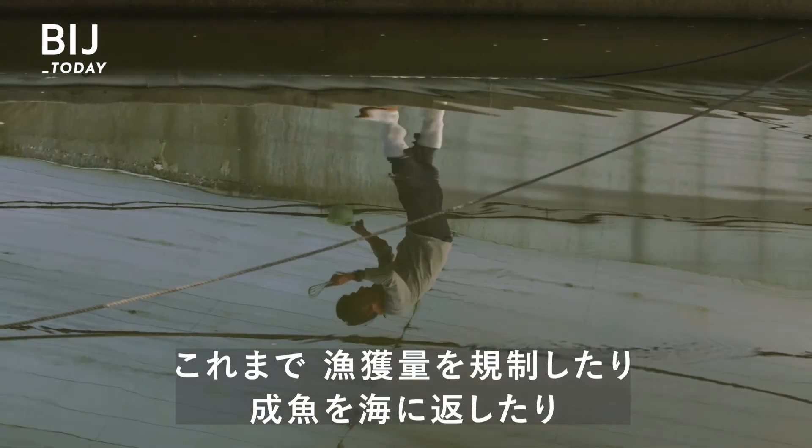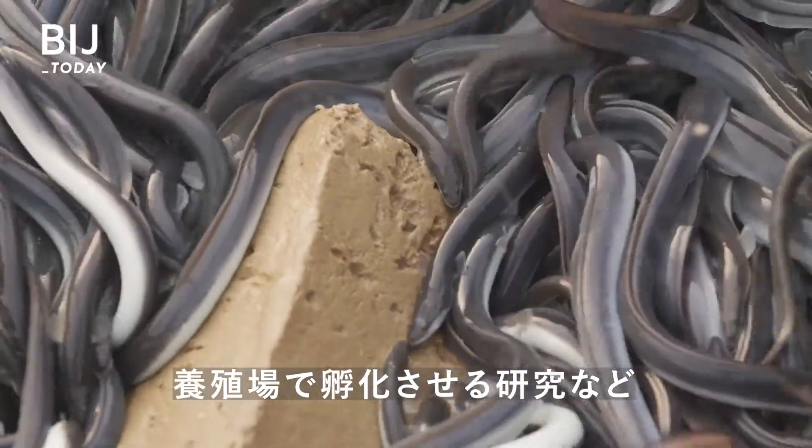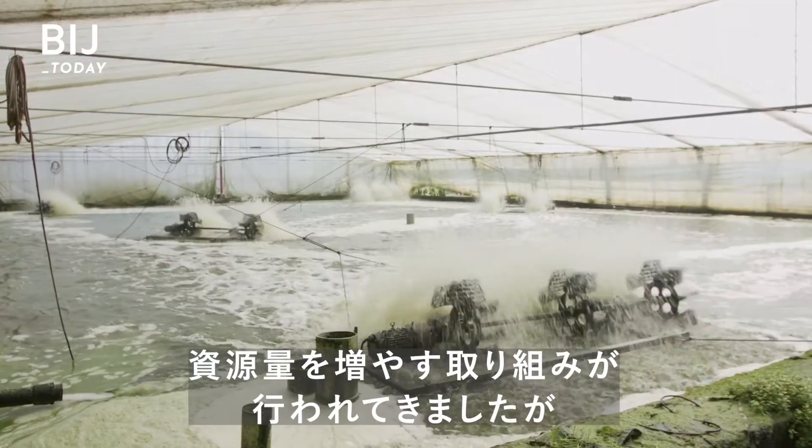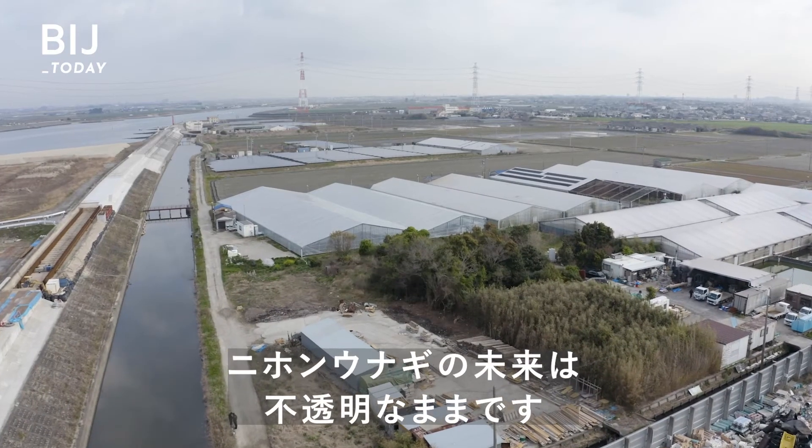There have been efforts to improve the eel population, like regulating fishing, releasing adult eels back into the water, and researching how to hatch eels in farms. But the future of Japanese eels remains unclear.